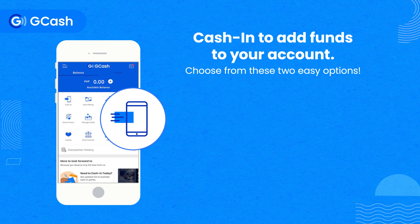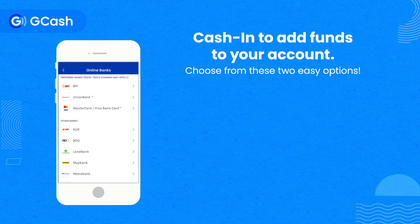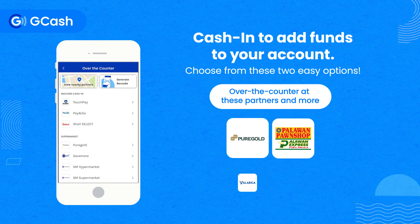Cash in to add funds to your account. You can cash in through online banking, or over-the-counter at these partners and more.